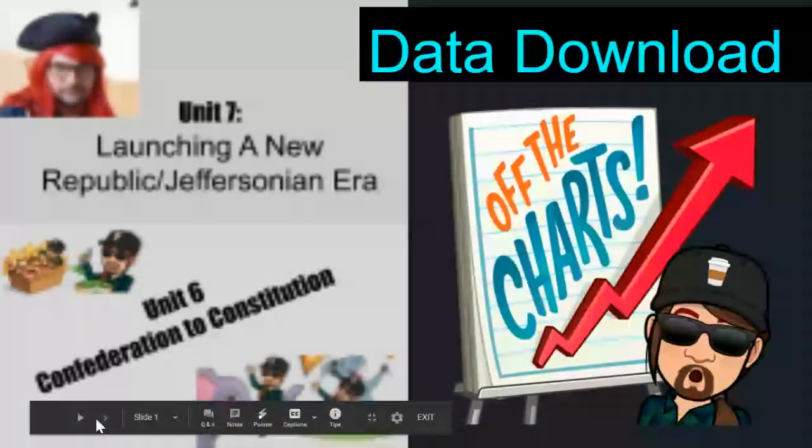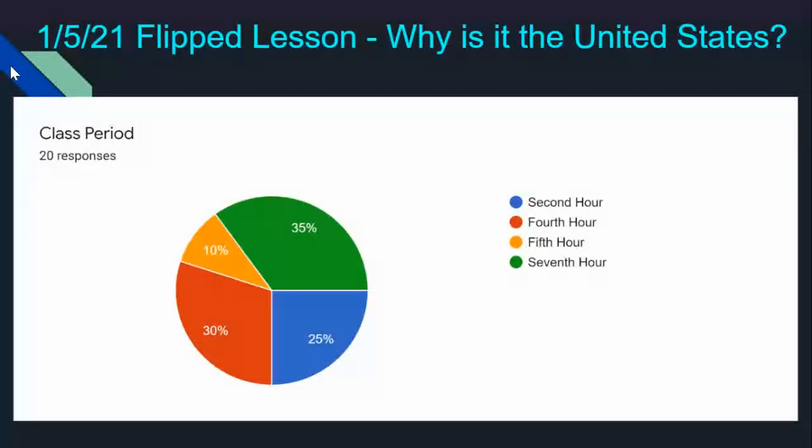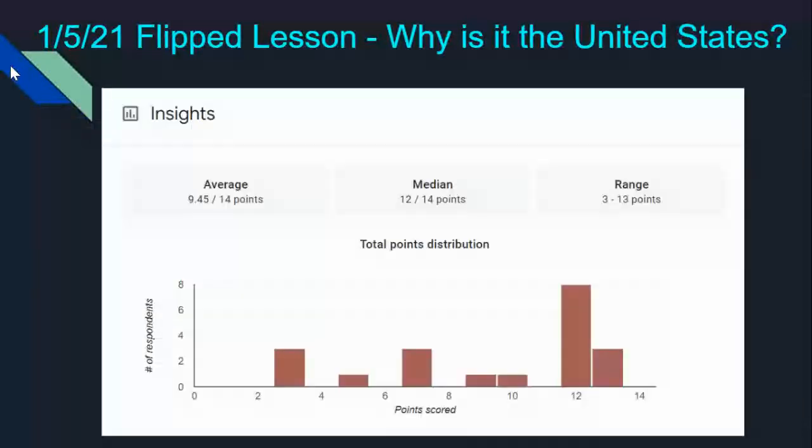The 1-5-21 flip lesson — "Why is it called the United States?" — had 20 responses. I have, in grand total, about 80 of you, so about a quarter of the class responded. Seventh Hour takes the cake on that — 35% of those 20 responses came from students in Seventh Hour. And how did people do? Well, admittedly there are a couple I haven't graded yet, but we can see that this is skewing towards higher grades — towards getting an A or B on this assignment.